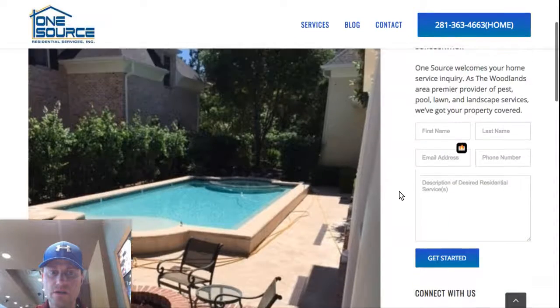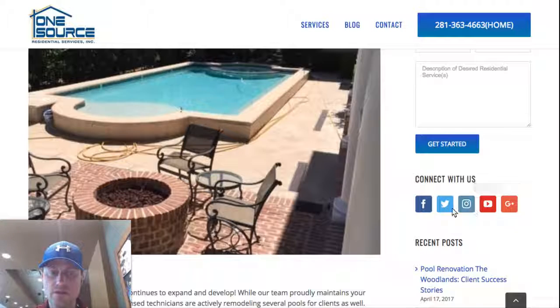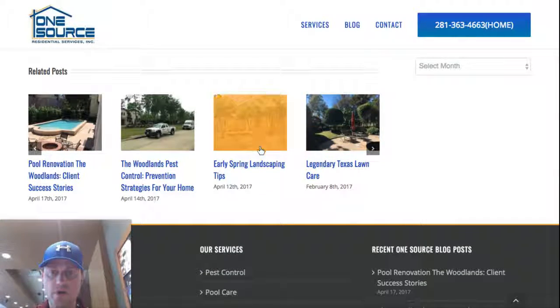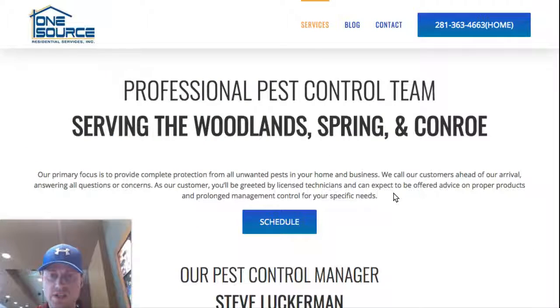On the blog single post page there's a contact box and social media links, and then some related posts to draw visitors in.